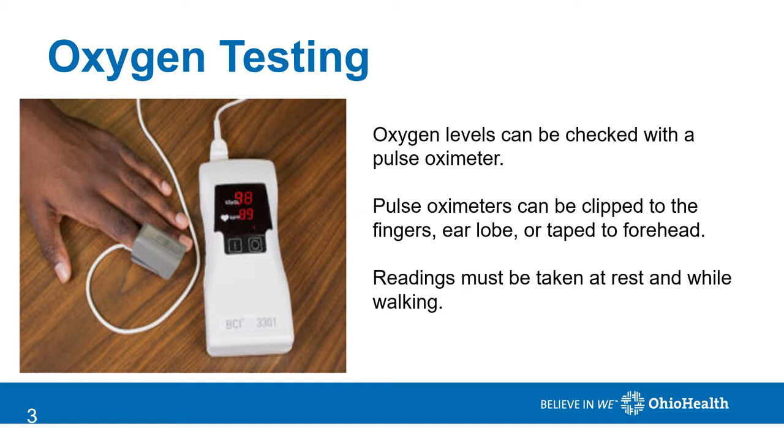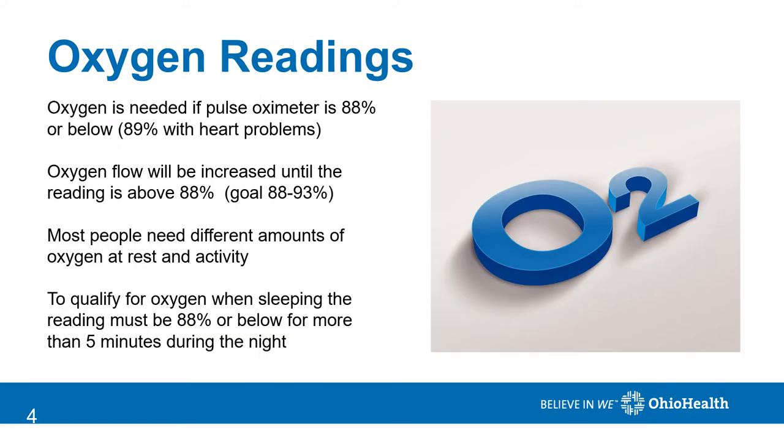People often wonder if they should be on supplemental oxygen. This can be determined by a simple test called a pulse oximeter. A pulse oximeter can be placed on the fingers, earlobes, or taped to the forehead, and readings are typically taken both at rest and with activity. Supplemental oxygen may be required if your pulse oximeter reads 88 percent or below, or 89 percent or below if you have heart problems such as heart failure.